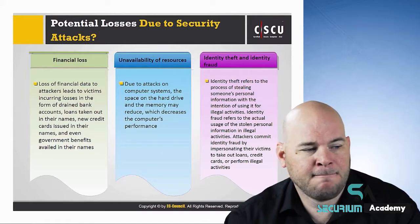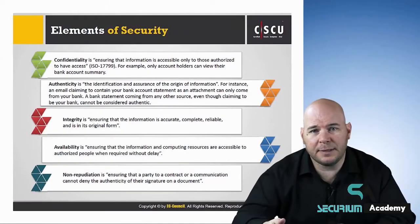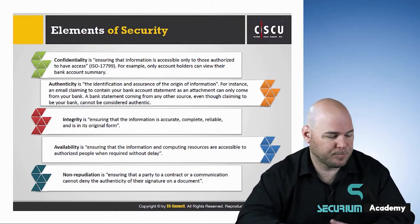The purpose of the CSCU training is to provide students with the necessary knowledge and skills to protect their information assets. Now in this class, students will acquire a fundamental understanding of various computer and network security threats. Most organizations around the world fail to recognize the most sophisticated, adaptive solution to security threats available to them, and that's their own employees.